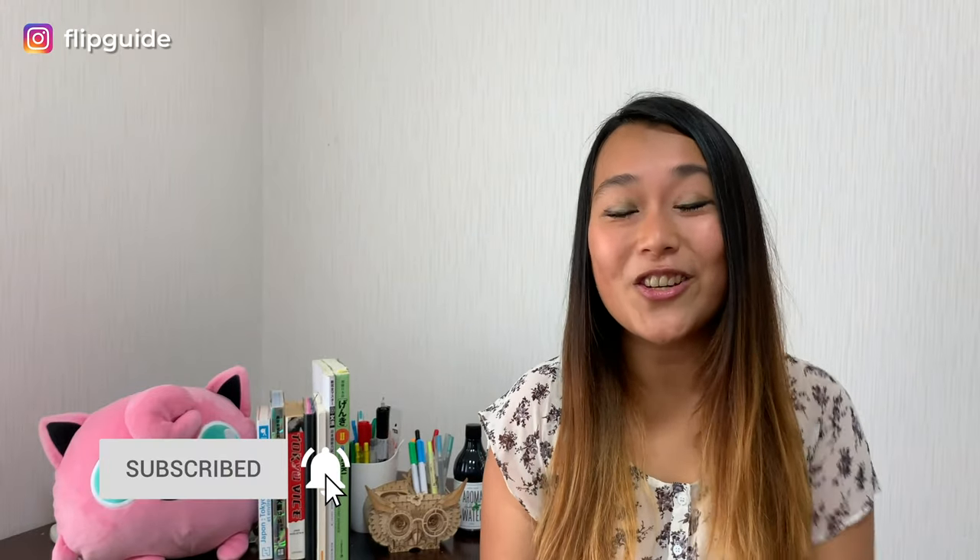Did you learn something new about kimono today? If you're interested in checking out these kind of kimono experiences for yourself, let us know in the comment section down below. We have more videos about Japanese culture and all about Japan coming up, so make sure to subscribe and press the bell notification. See you next week!